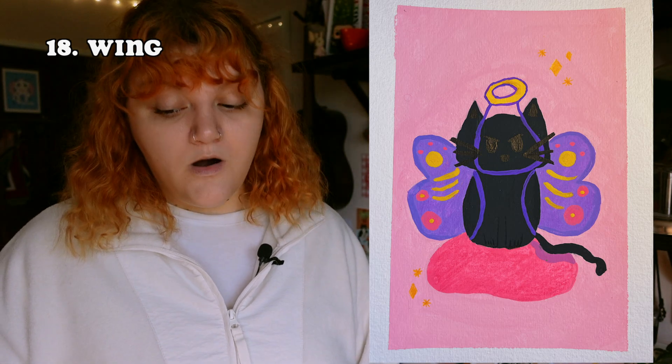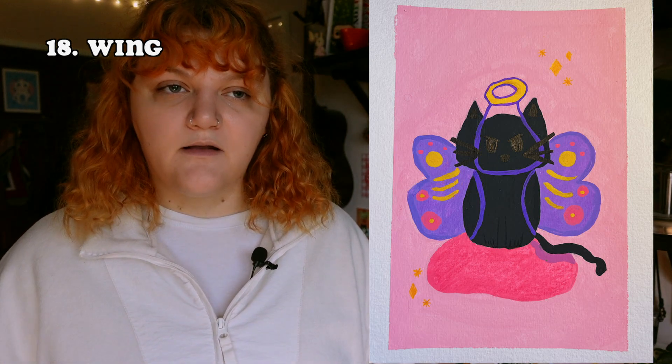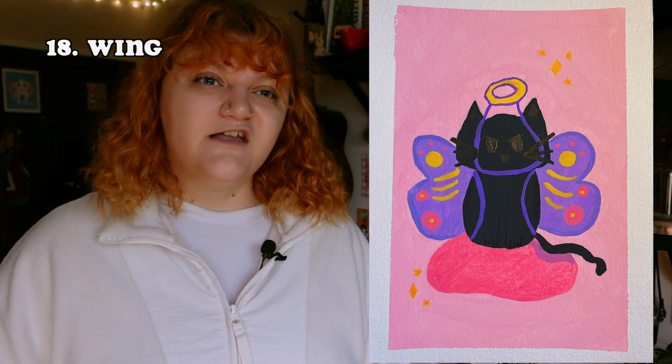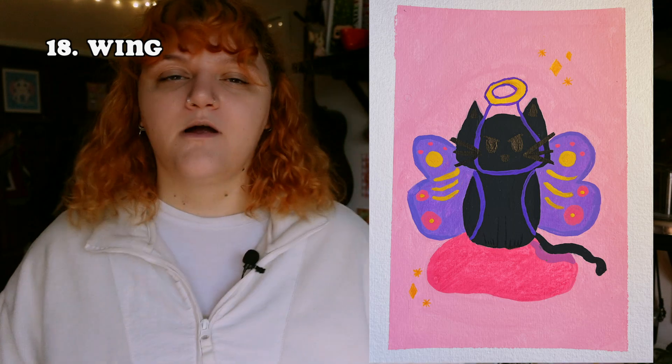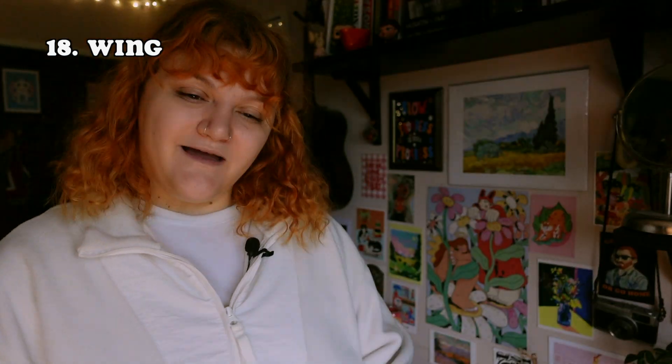The prompt was 'wing' and I drew a grumpy cat wearing an angel costume. I see people putting their cats in costumes all the time, but my cat would just not let me do that. She would destroy my hat and I'd have no skin left on my hands before I managed to get it on her. That's why it's a grumpy cat — and it's also black because I have a black cat.